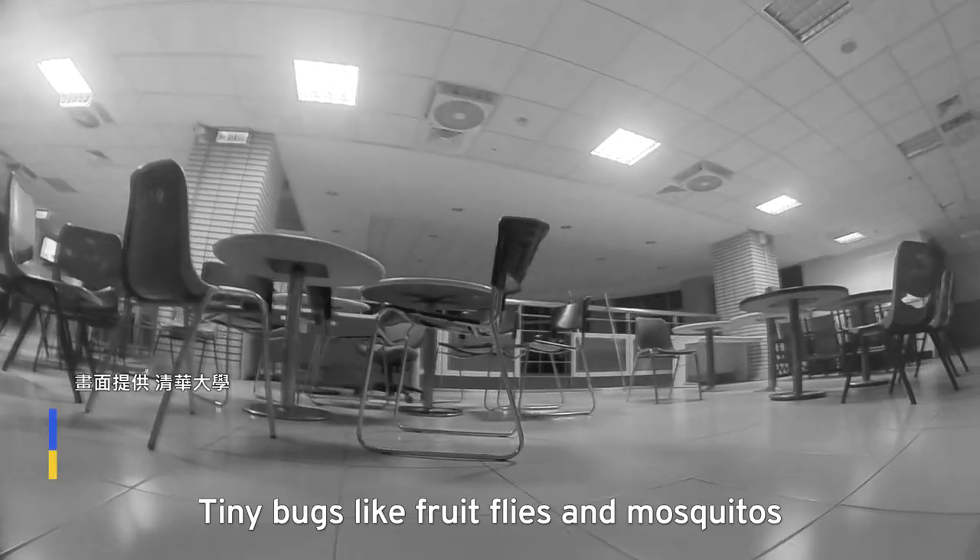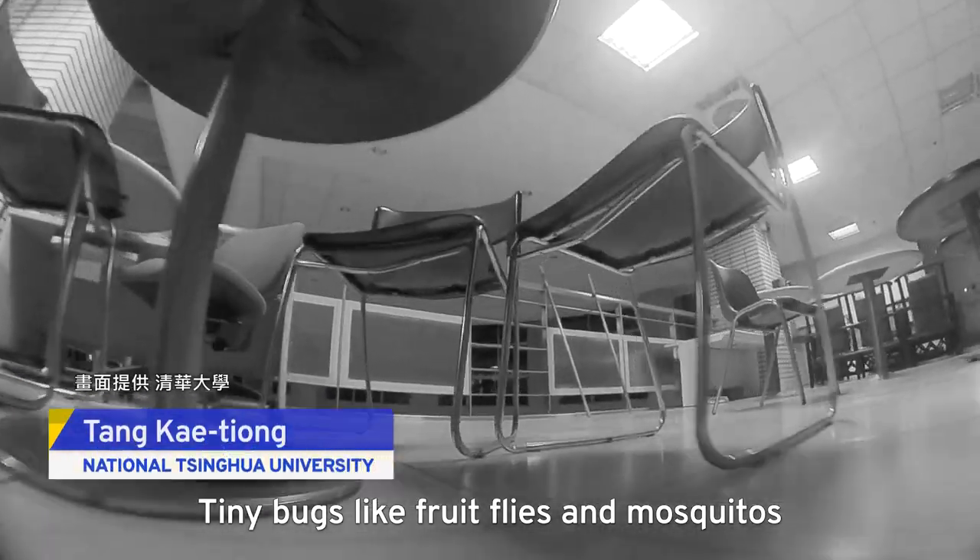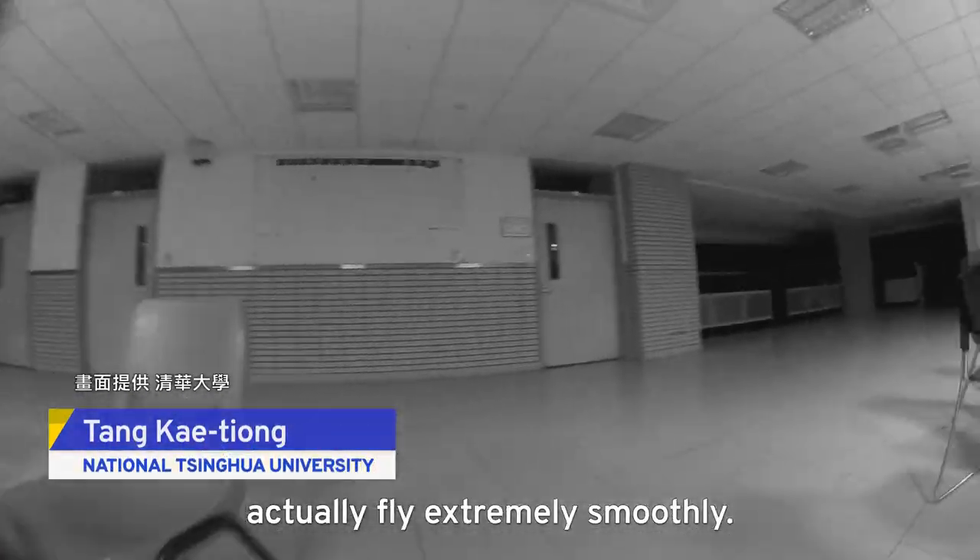The technology is based on bug brains, and it might help drones flee from trouble. In fact, they're flying very smoothly.